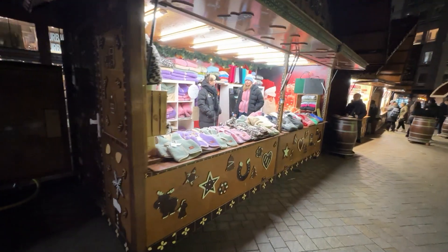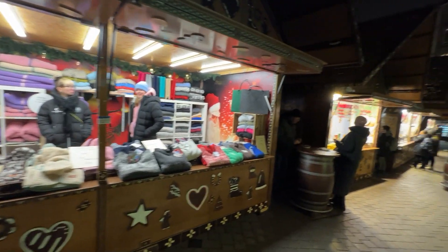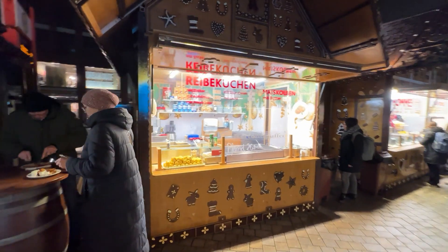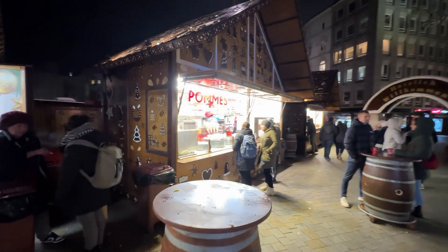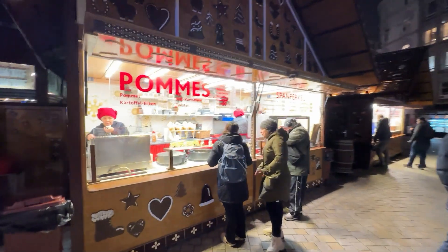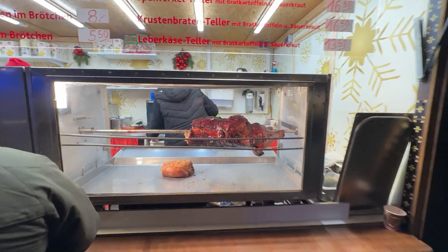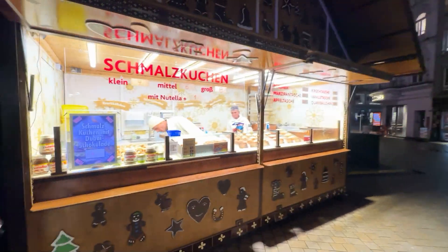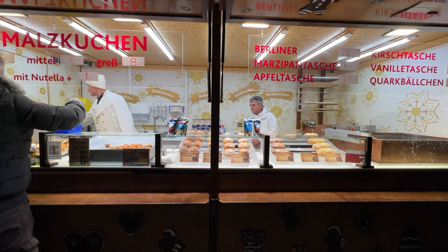We've got some clothing here for the dogs. It looks really good and we've got potatoes here. We've got the pig, some pork, and we've got some dessert here and there. Similar to what we saw in Rotterdam.